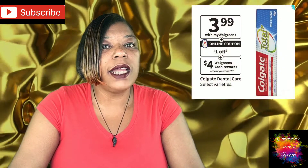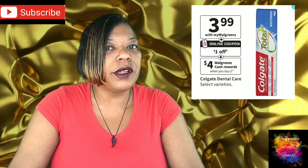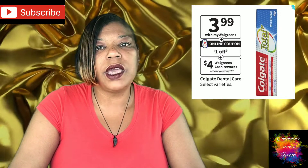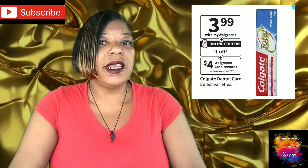The next deal is on Colgate Dental Care, on sale for $3.99. The deal is you will get back $4 in Wax Cash when you buy two.